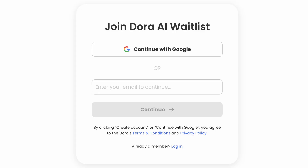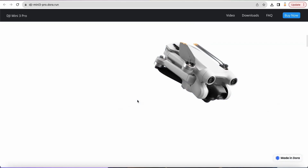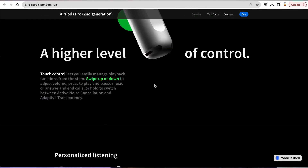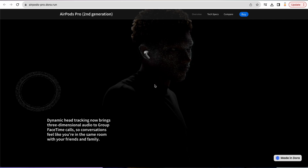The only problem with this is you have to join its waitlist. Here you can see the sample websites created with the help of Dora. These websites are literally amazing.